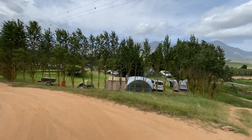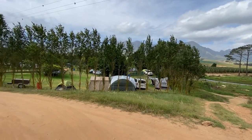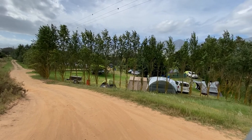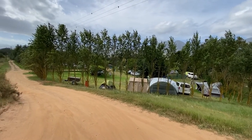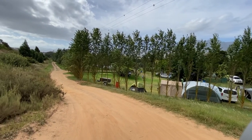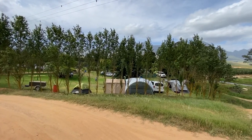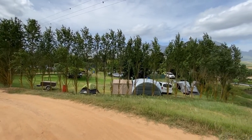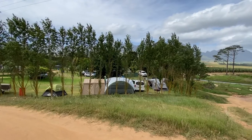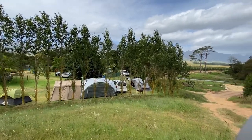That said, it looks like a nice site — it's got level lawns, there seems to be electricity points and water on all the sites, and there's only 28 sites. Although it seems to be less private than Kleine Eke, the reason being that Kleine Eke only has two rows of campsites. Over here the sites are staggered in between each other, so you might not have one or two neighbors but you might have four neighbors on each side.